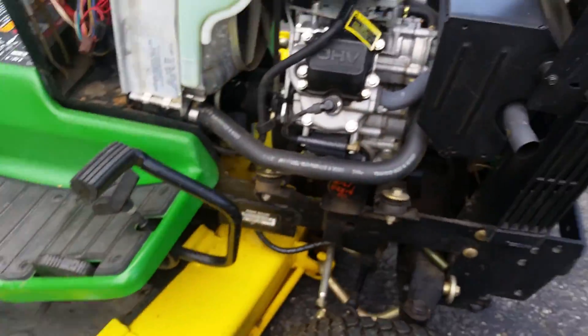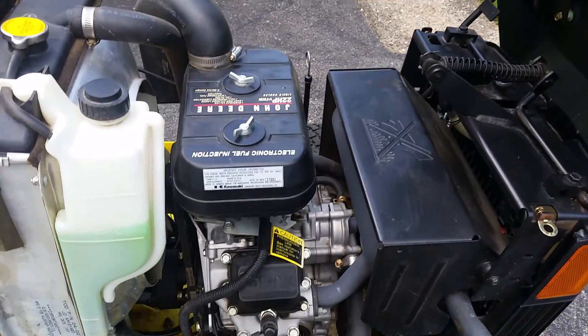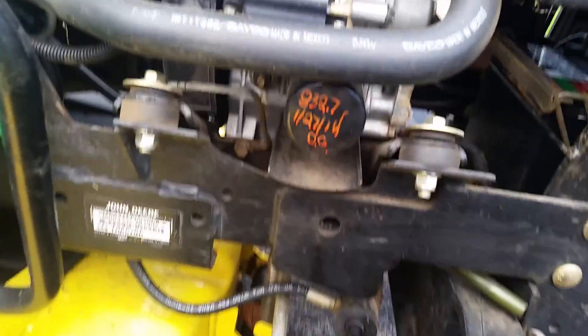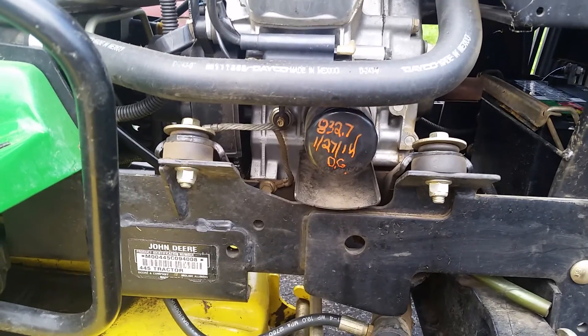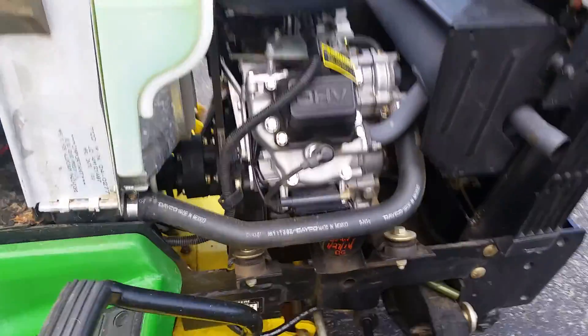I didn't open up the battery cover but you can see it in there. We just replaced the battery because it was not working from having sat for so long. That answers somebody's question — one person was asking when the last service was done or if we have service records. It looks like 832 hours, January 2014 — that one was done at the John Deere dealer.